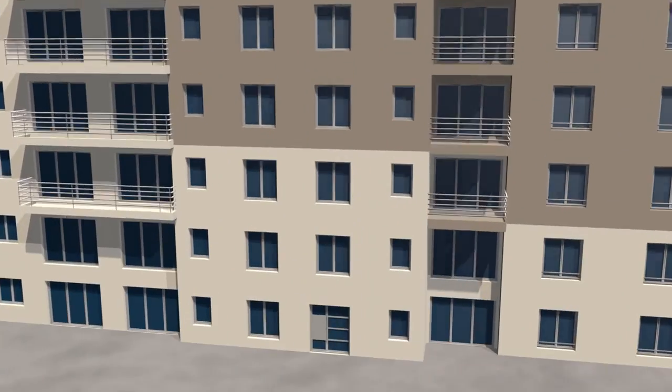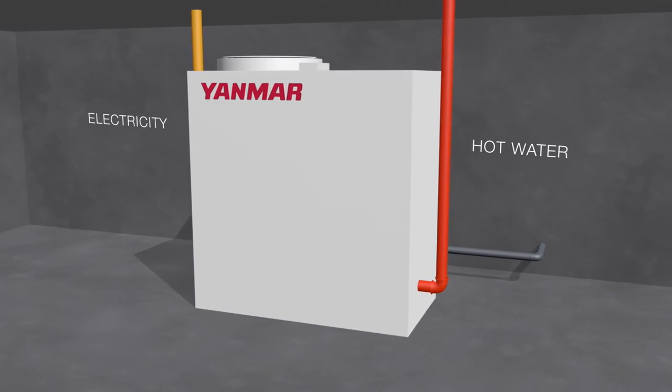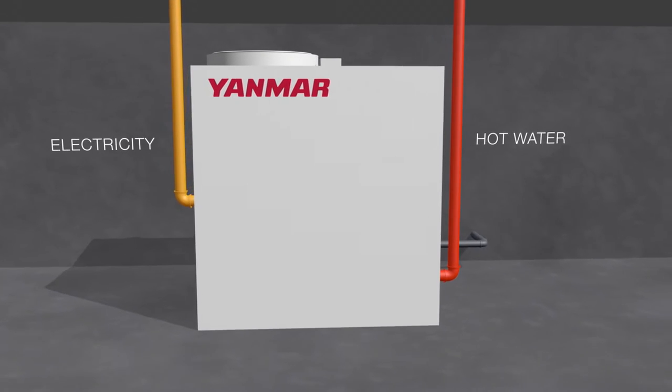Here's how it works. Fuel enters Yanmar's whisper-quiet engine that generates electricity, while also capturing the heat from the engine to create domestic hot water or space heating.